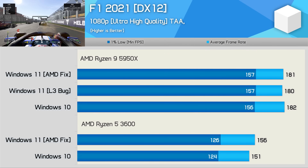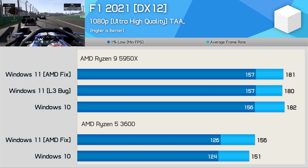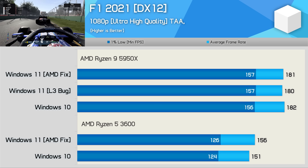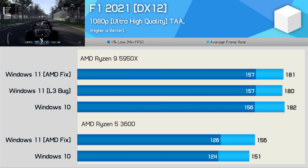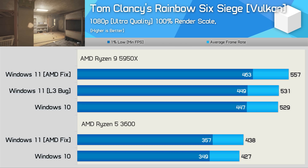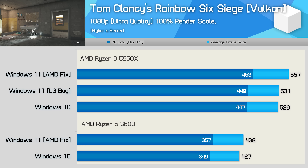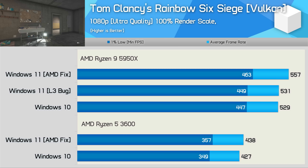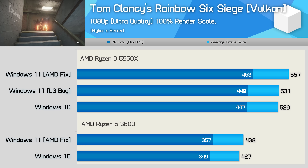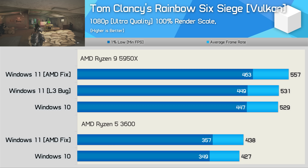Moving on to gaming benchmarks, starting with F1 2021, which saw the same performance across all tested configurations with the 5950X — even the L3 cache bug wasn't causing a drop here. The R5 3600 was on average 3% faster when running Windows 11, but that's a negligible difference. Tom Clancy's Rainbow Six Siege was repeatedly faster when using Windows 11, applying to both processors, though more pronounced with Zen 3. The L3 bug saw Windows 11 perform much like Windows 10, but with the fix, Windows 11 consistently offered 5% more performance, and 3% more with the R5 3600.